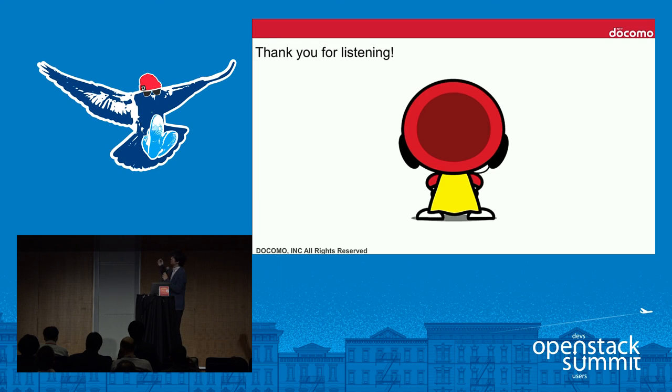This concludes our presentation. Thank you for listening. If you have any questions, please go ahead.